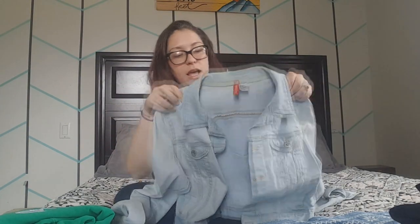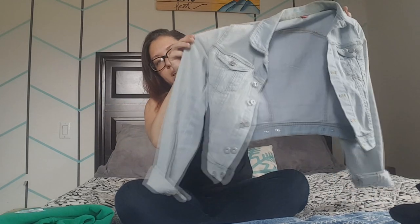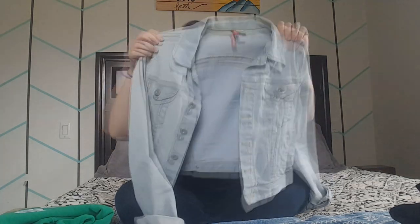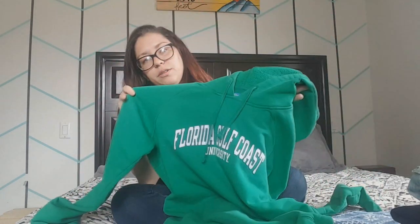My fourth jacket is a denim jacket I got at Plato's. It's pretty short and I cut the sleeves to three-quarter length. I wear this to dress down a dress or dress up leggings, so it's a pretty versatile piece. My last jacket is a hoodie from my alma mater, Florida Gulf Coast University. It's a fun color and I wear it a lot working from home.